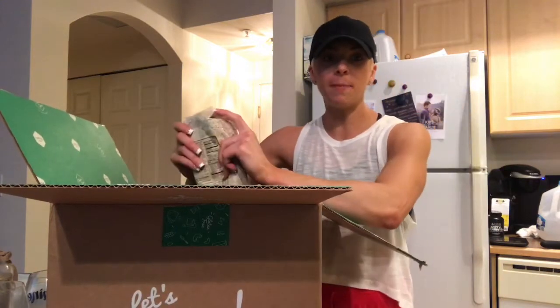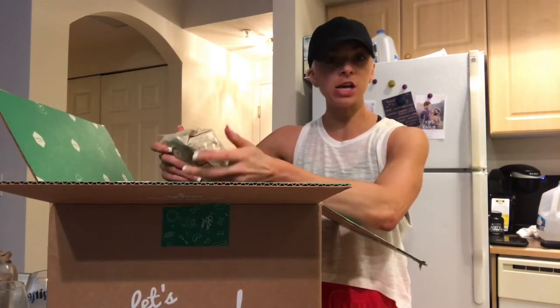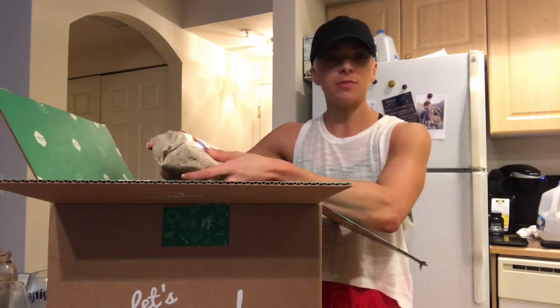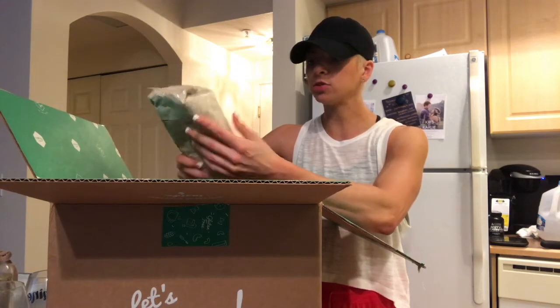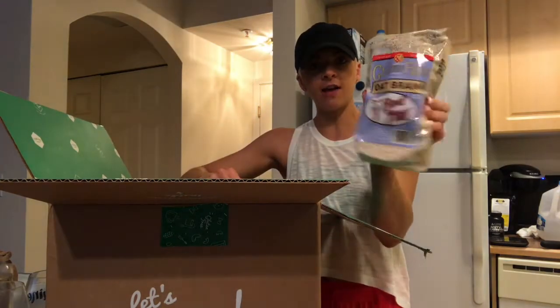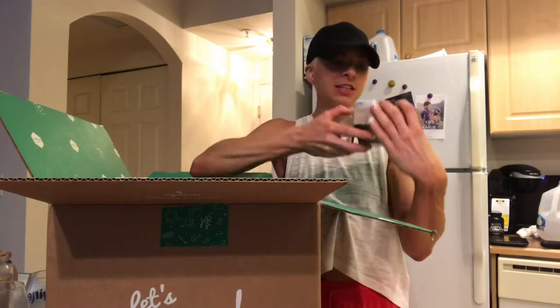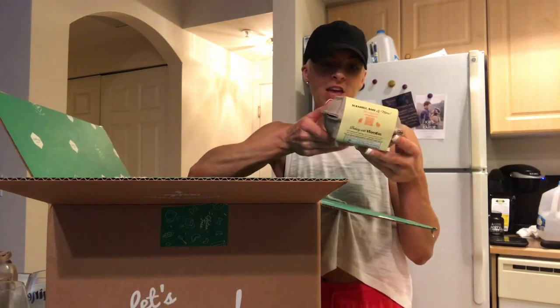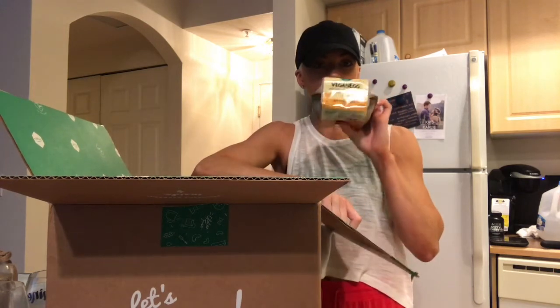You guys know my breakfast has been a lot of cream of wheat. I do like cream of rice but some stores here don't have it, so I got some gluten-free oat bran to try for breakfast. I also got the vegan 100% plant-based egg replacer by Follow Your Heart to try for my waffles.